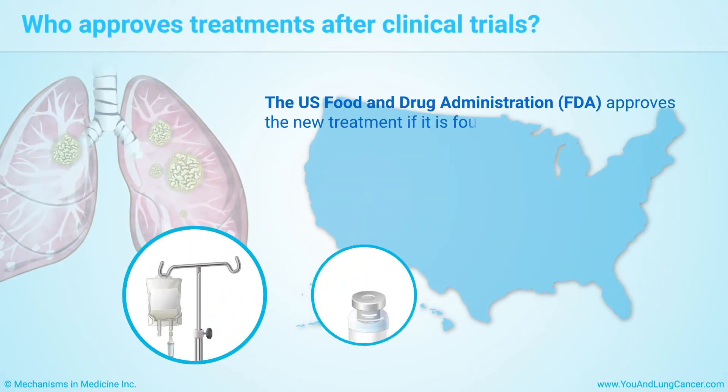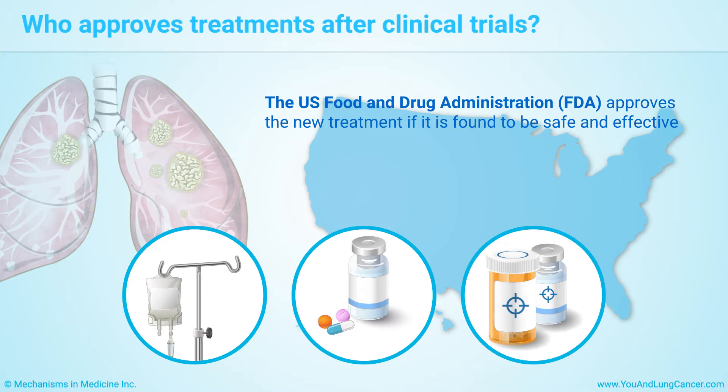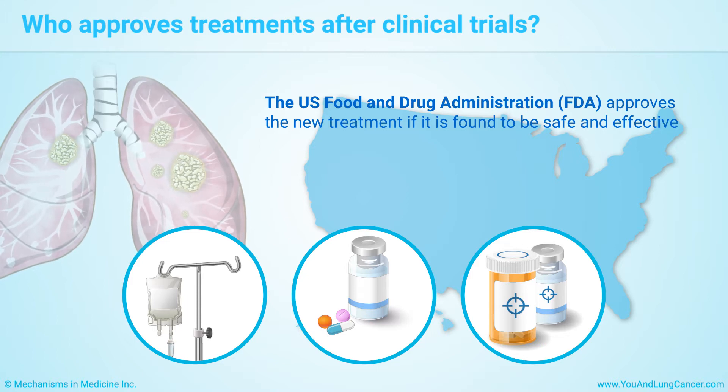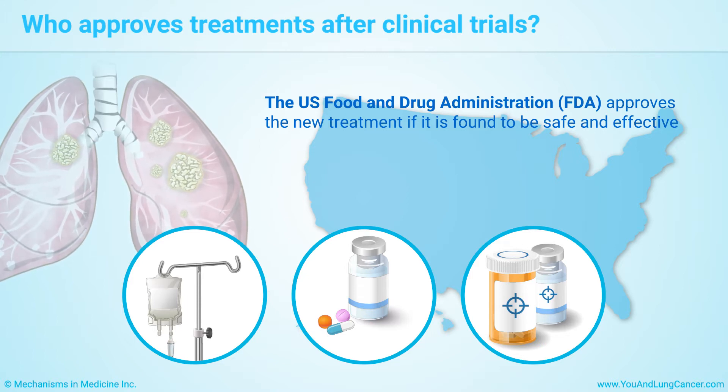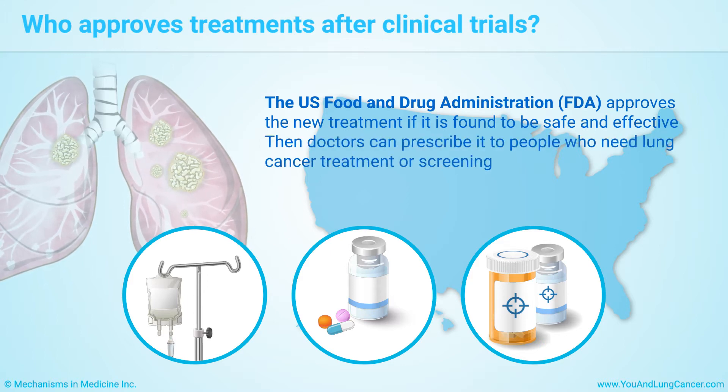In the United States, clinical trial researchers ask a government agency called the U.S. Food and Drug Administration, or FDA, to approve the new treatment if it is found to be safe and effective. Then doctors can prescribe it to people who need lung cancer treatment or screening.